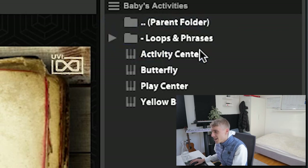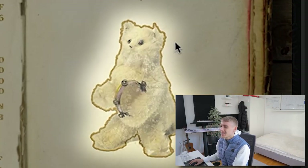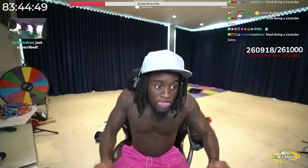Oh my god, it sounded like clip. Kindergarten. Babies activities. Activity center. What? This is so funny. Where is that? That shit looks so scuffed. It sounds fireable.